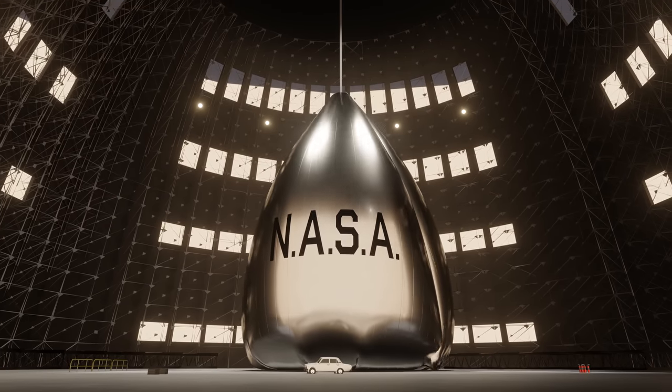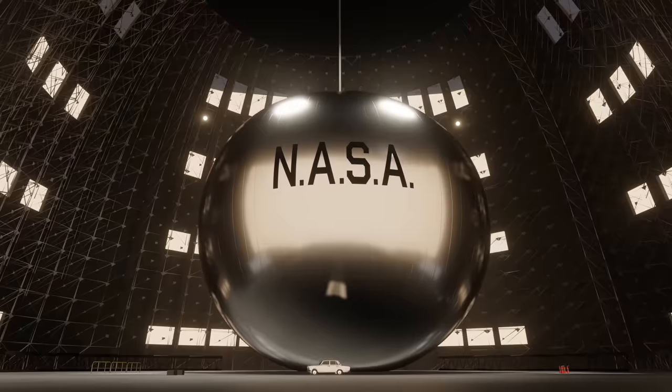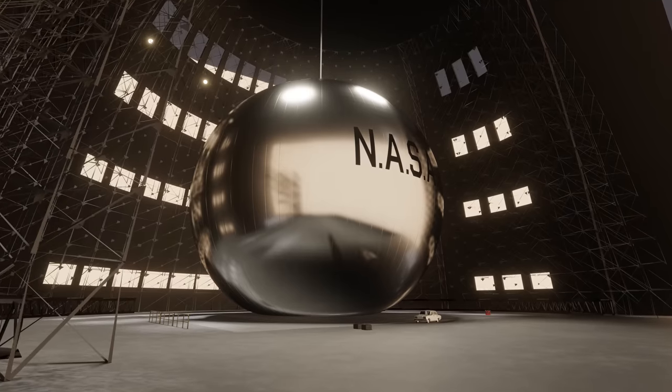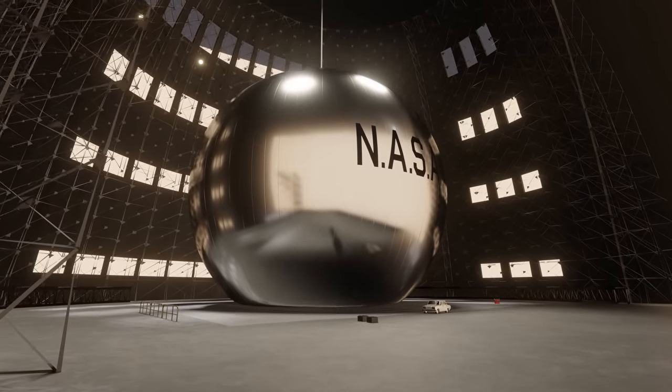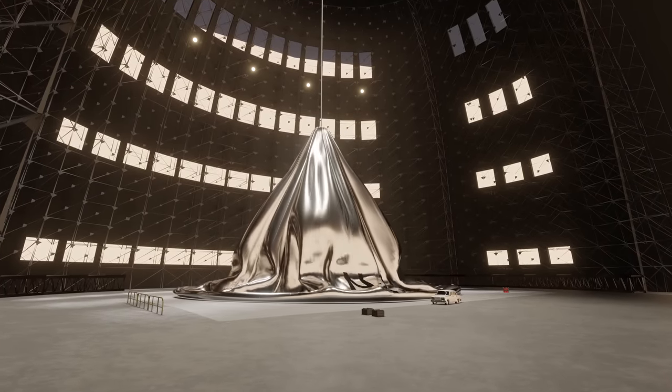Once it was complete, NASA inflated Echo for the first time, and in 1958, this giant balloon came to life. This would be, by far, the biggest thing ever launched into space, and the only way it would get there was by packing it down and inflating it once it was in orbit.